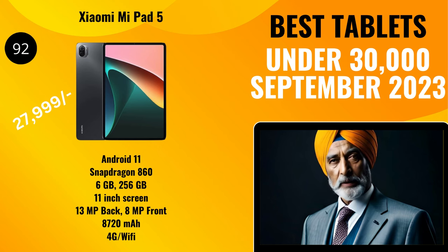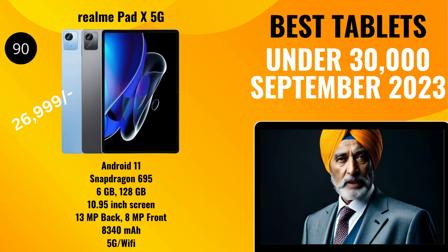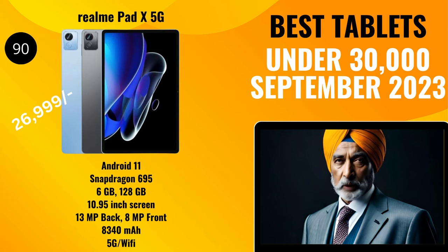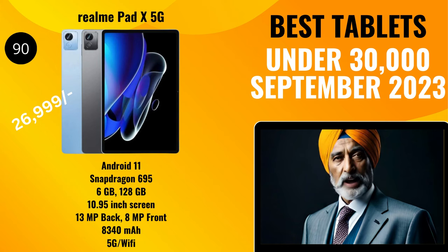Next, let's talk about a 5G tablet in this segment — and mind you, this is the only 5G tablet in this segment at the moment. With a TTS score of 90, we have the Realme Pad X 5G, priced at 26,999 rupees. It comes with Android 11 and offers a Snapdragon 695 processor, 6 gigabytes of RAM, and 128 gigabytes of storage. It has a 10.95-inch display with a 13-megapixel back camera with no flash and an 8-megapixel selfie camera. It has an 8,340 milliamp-hour fast-charging battery and is a 5G/Wi-Fi tablet with voice calling.